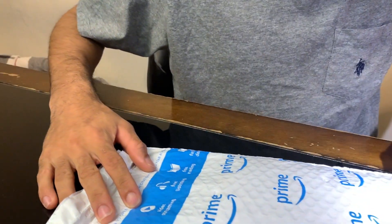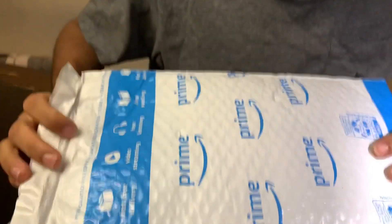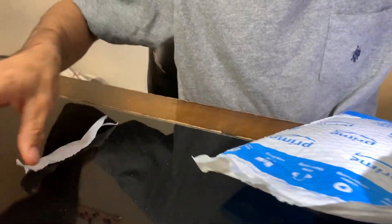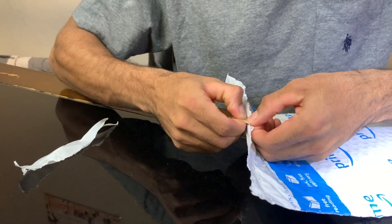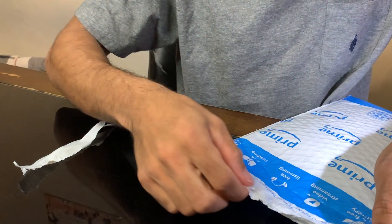The package came in today - here it is, Amazon Prime. I don't actually have Amazon Prime but they sent it in Amazon Prime, so yeah. Let's open it up and see what we got.